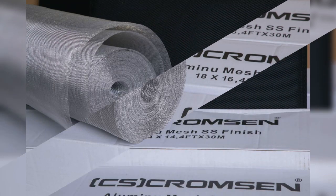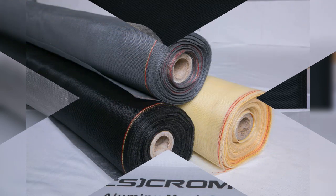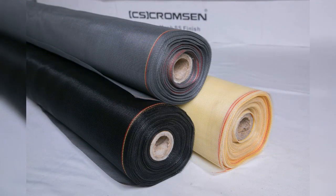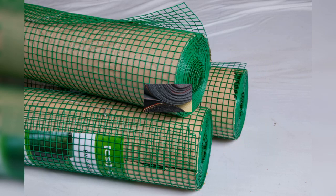So what is SS304 grade net? They are actually rust proof. Chromson importers test the materials at a lab before importing, and again test in their lab once the shipment is received. They also experiment again for quality assurance.